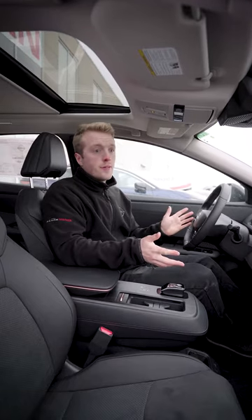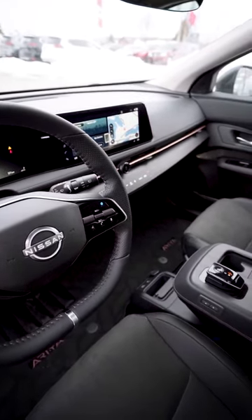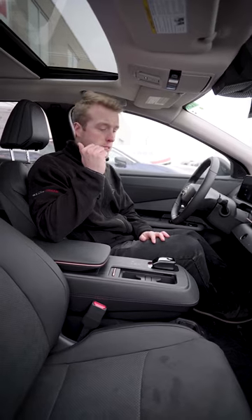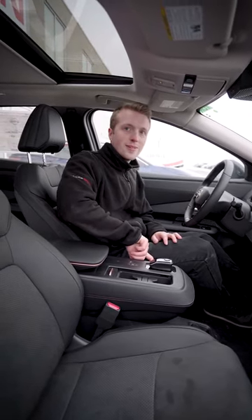It's a beautiful interior in the Evolve Plus. It has leather seating with Alcantara inserts. It's got some rose gold accents on the front here. You have heated seats, a heated wheel. It's also got the power liftgate as well which is handy. The center console moves back and forth, it's pretty neat.